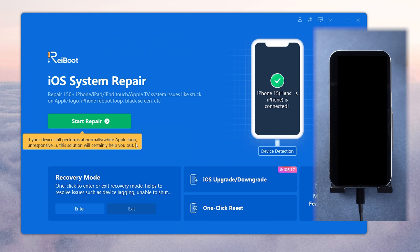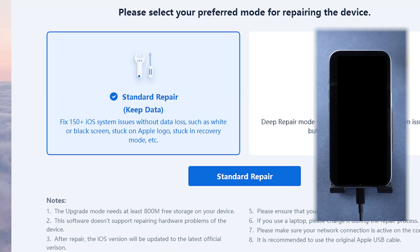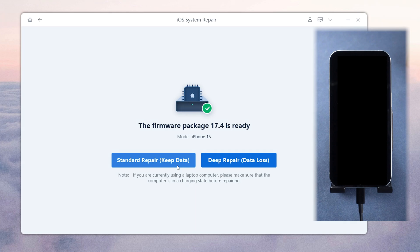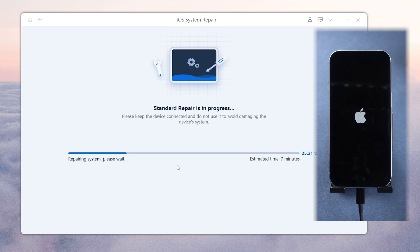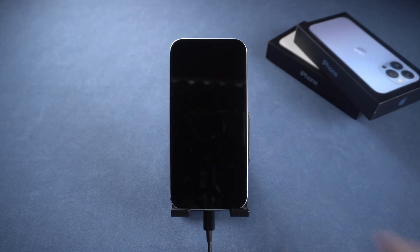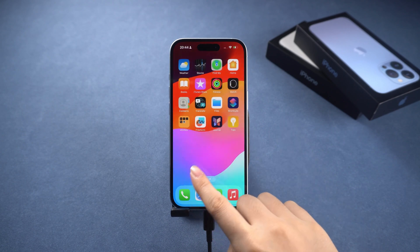First, connect your iPhone to PC or Mac and launch Reiboot. Click on the Start Repair button, then choose Standard Repair. Reiboot starts to download the matched firmware. After the download, you can start to repair your system. Now the system gets fixed with just a few clicks. It's simple, right? And your data is still here.